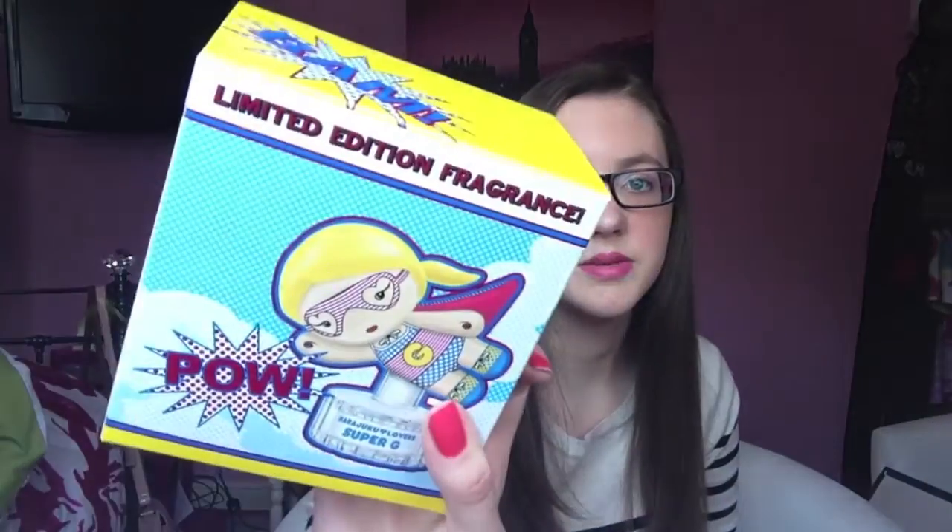When I first spray this fragrance, straight away it smells like sun cream, which is great for me because I love the smell of sun cream. It's so nice, I really like it.